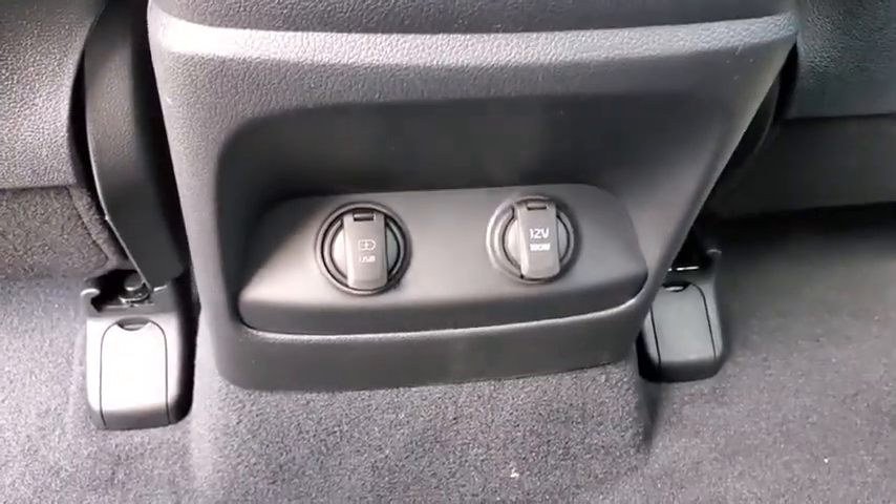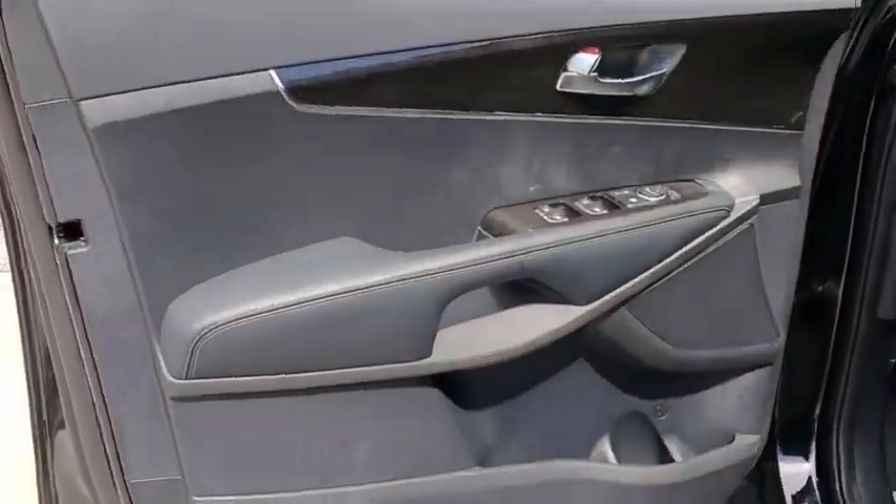Overhead console, tachometer, remote keyless entry, panic alarm, rear window wiper, driver vanity mirror, front reading lamps. Come take a test drive today.